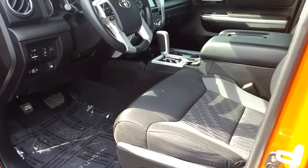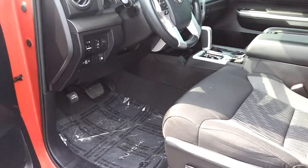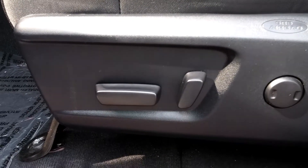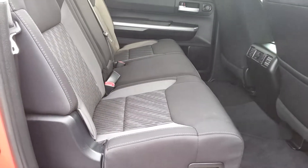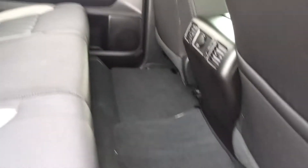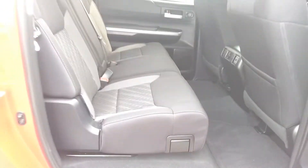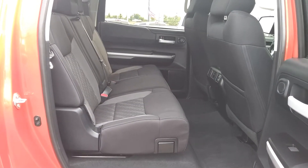It has charcoal cloth interior. Plenty of leg room up front for both passengers, with a power driver seat. Seating for three passengers in the second row with plenty of leg room — a massive amount of leg room for a crew cab four-wheel drive pickup. Probably best in class.